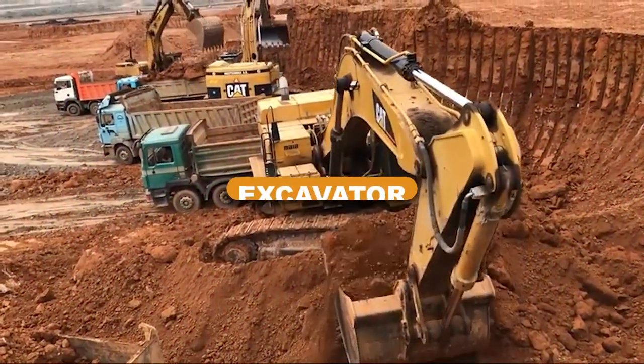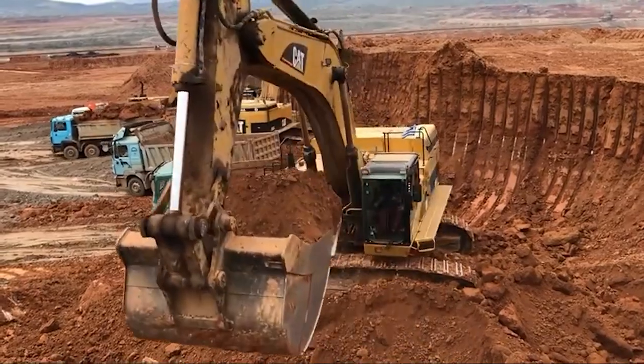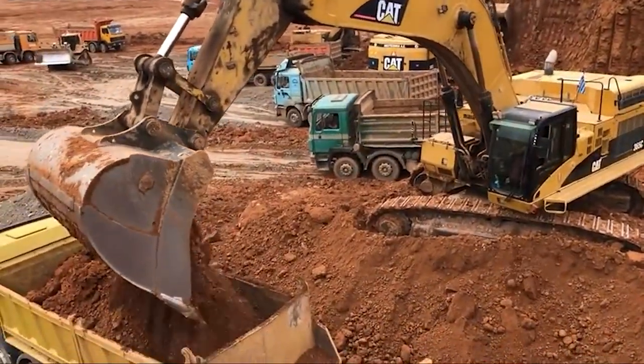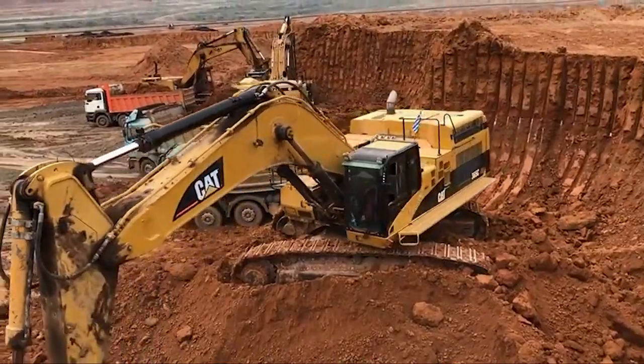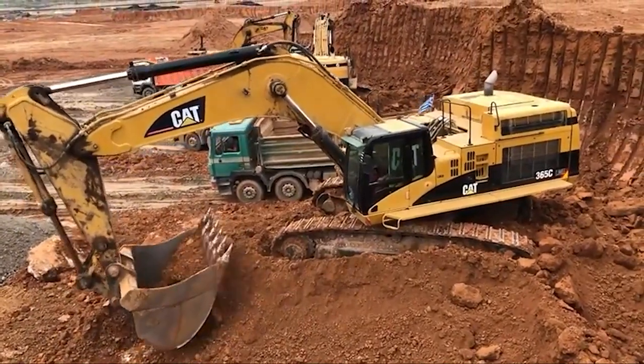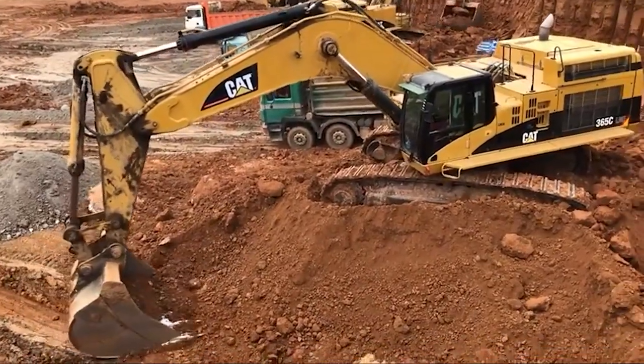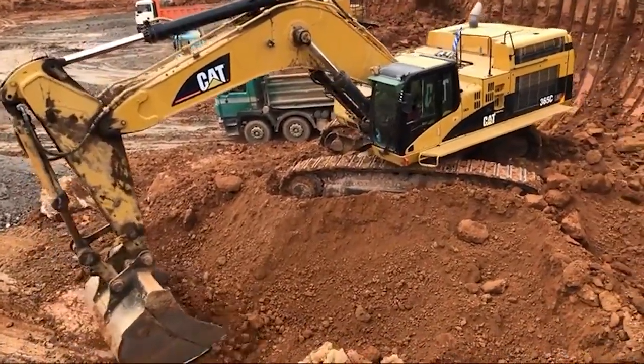Excavator. Excavators, often known as diggers, are massive construction machines used to excavate soil and rocks and load them into dump trucks. Excavators have a rotating platform with a boom, bucket, and cab above an undercarriage with wheels or tracks. By altering the front attachment, they can handle a wide range of tasks.